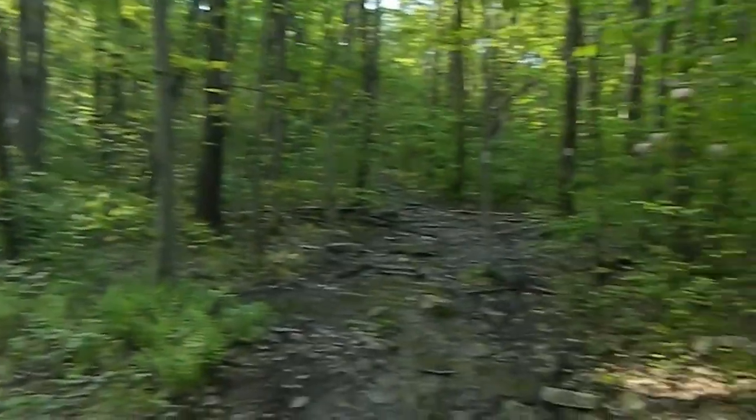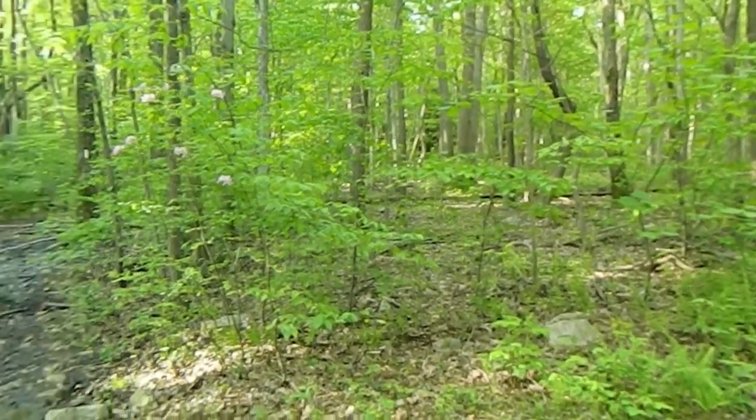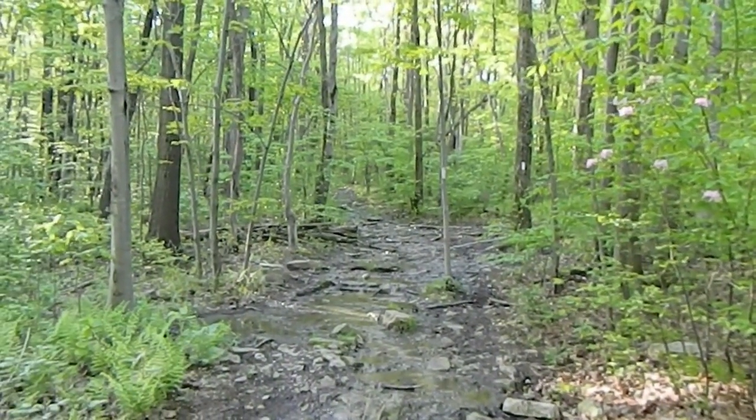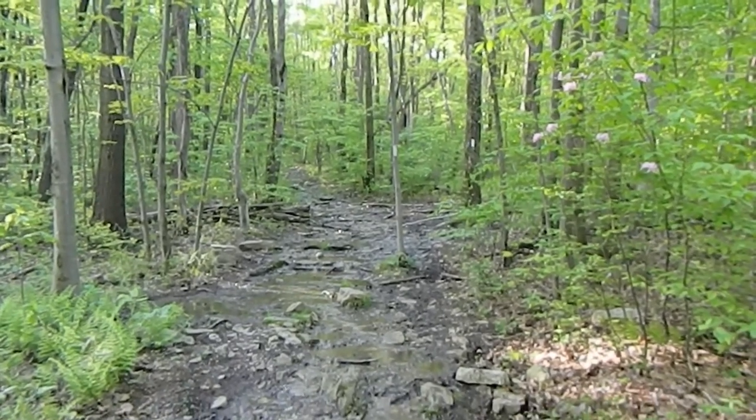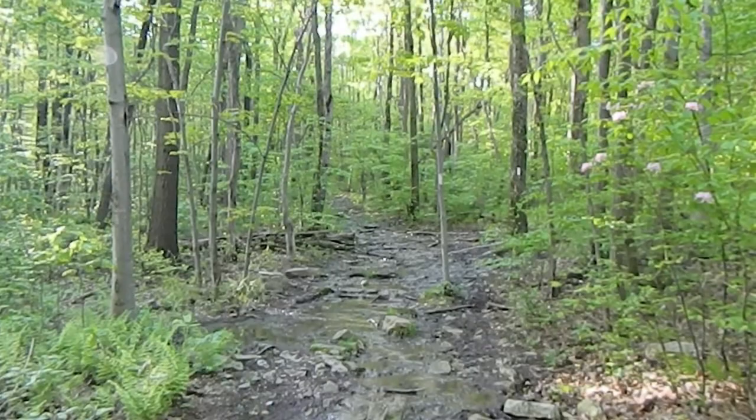Hopefully we'll be getting up on these — going to start going uphill. Hopefully we'll get to some views, get some good pictures, and get you some views too.